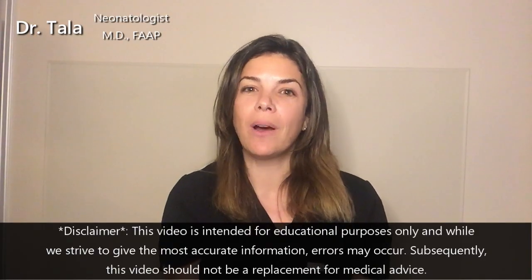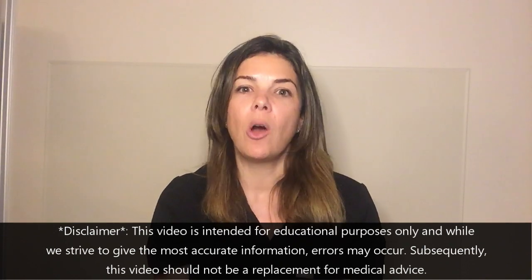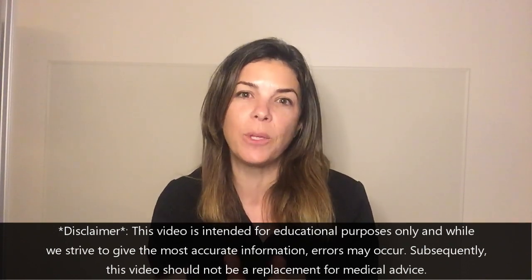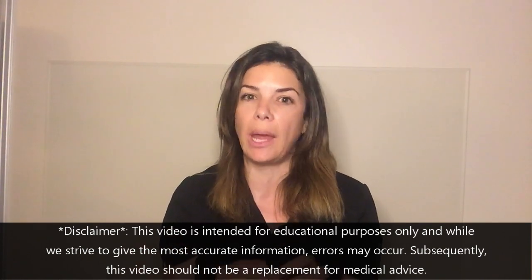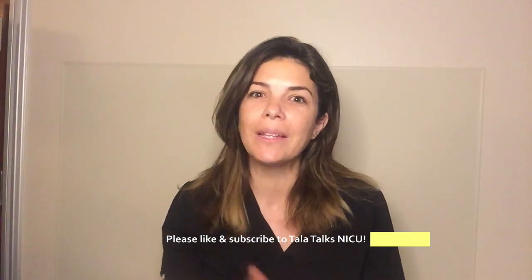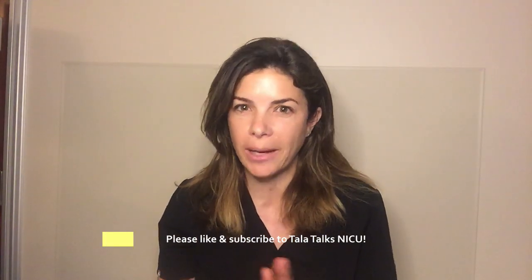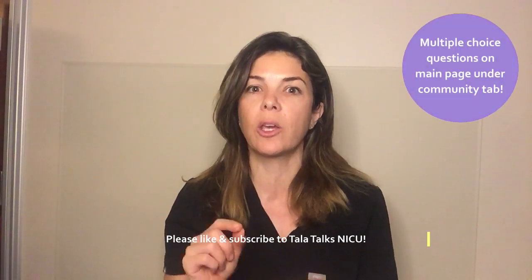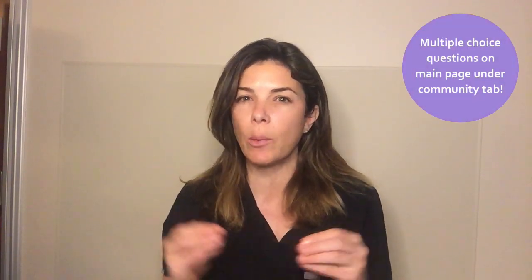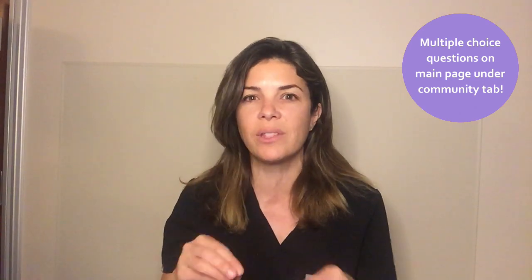Hello, welcome to Tala Talks NICU. Today we are doing a NICU nugget on how to tell the difference between whether you've hit an artery or a vein, whether you're just doing a puncture or whether you're actually threading that vessel. Please remember to like and subscribe, mention other topics you'd like us to talk about, and go answer the multiple choice questions under the community tab — they will really help that knowledge stick.